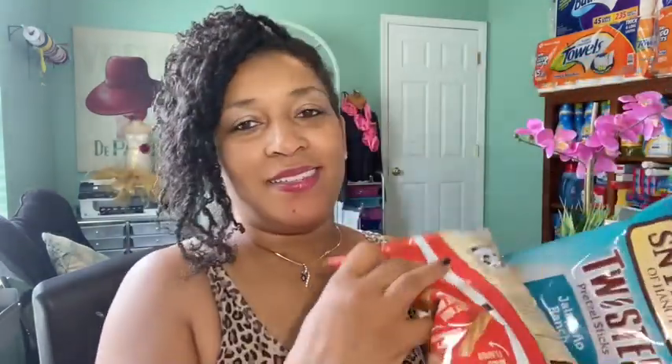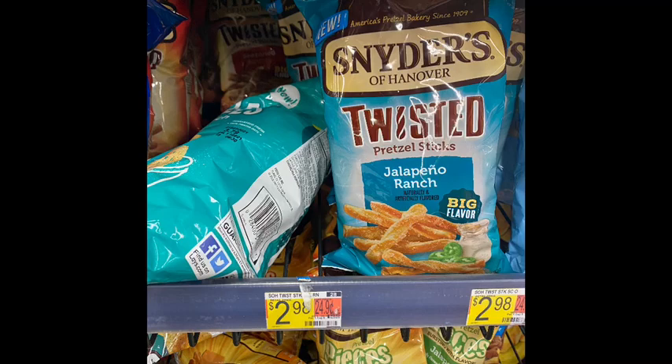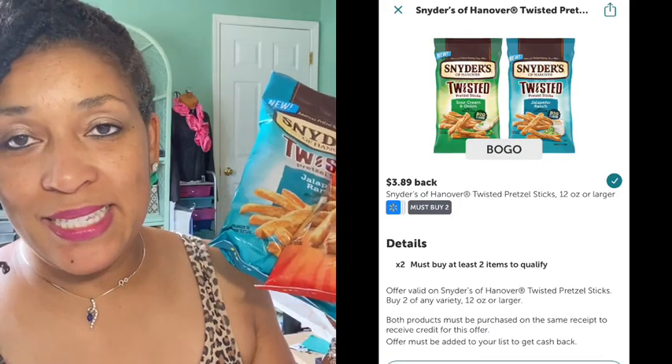The next rebate was on the Snyder's of Hanover twisted pretzels. For this rebate you must purchase two jalapeño ranch. These were priced $2.98 each for a total of $5.96 in store. $3.89 coming back from Ibotta, final cost $2.07 — not too bad.